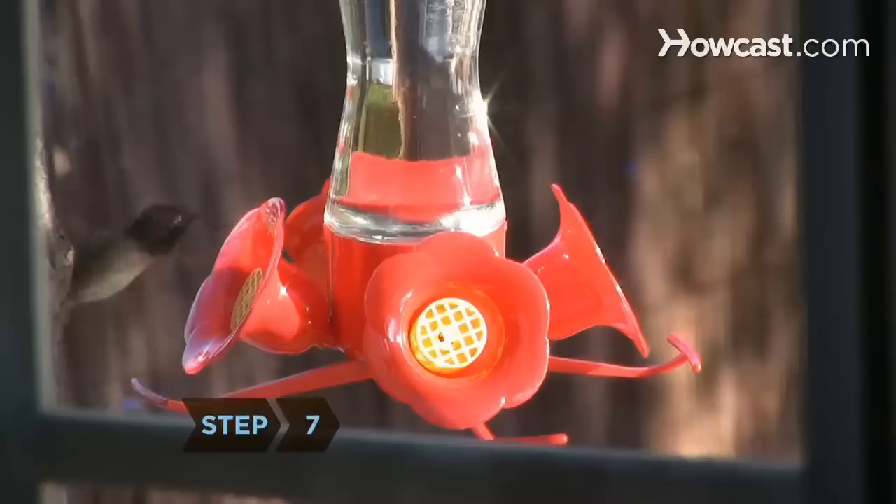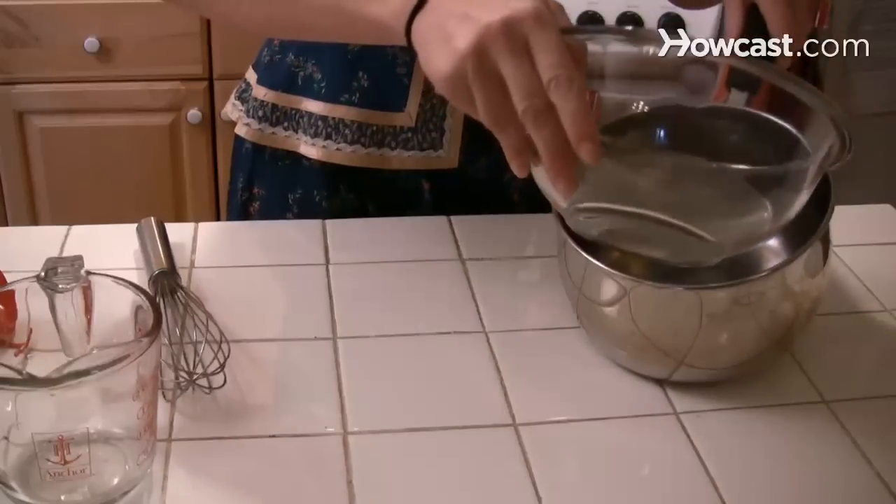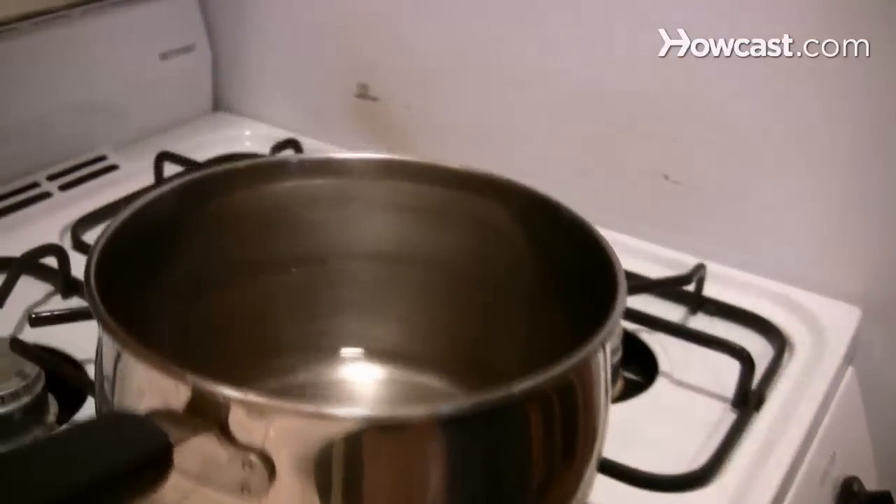Step 7. Once hummingbirds are coming to your feeder regularly, you can make the nectar less sweet. Try one part sugar to six parts water.